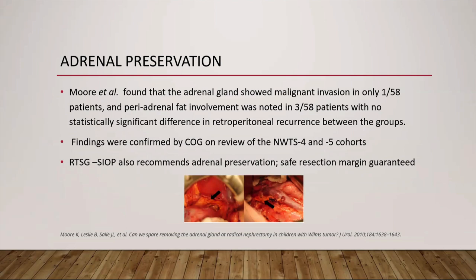Regarding whether to preserve the adrenal gland, a retrospective chart review by Moray et al. found malignant adrenal invasion in only 1 out of 58 patients, with peri-adrenal fat involvement in 3, and no statistically significant difference in retroperitoneal recurrence between the adrenalectomy and adrenal-sparing groups. These findings were confirmed by COG on review of NWTS-4 and 5 cohorts. The renal tumor study group SIOP also recommends adrenal preservation if a safe resection margin between the tumor and the gland can be guaranteed.